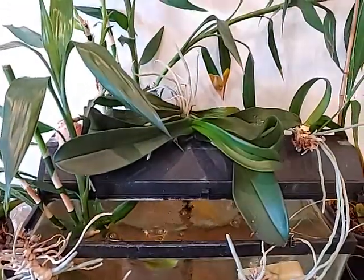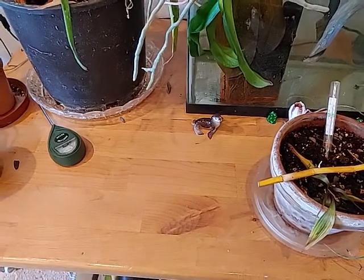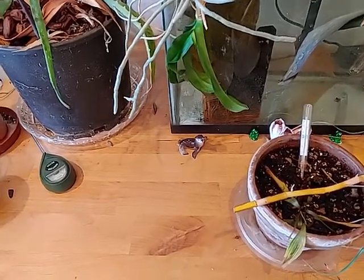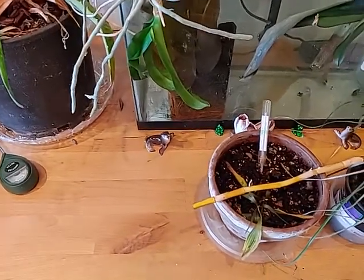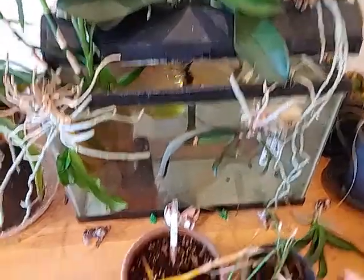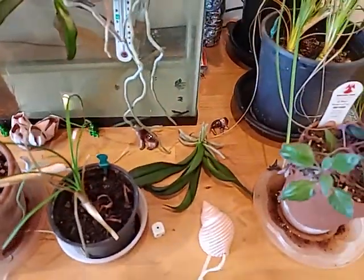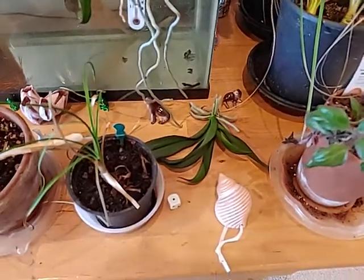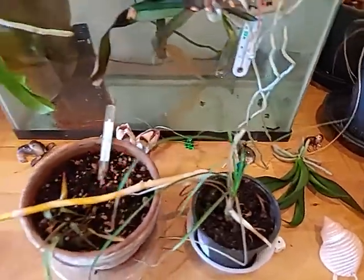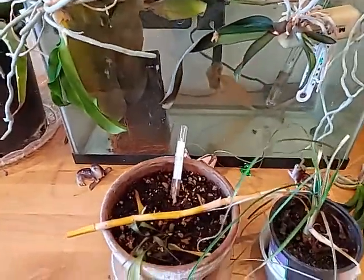So this one up here, which was down here on the table, it was getting a little bit of sun when the curtains opened. I thought, well, if I just move it up there and scooch this — I mean Phalaenopsis — just scooch it back toward the tank a little bit, the sun could cut across the table.